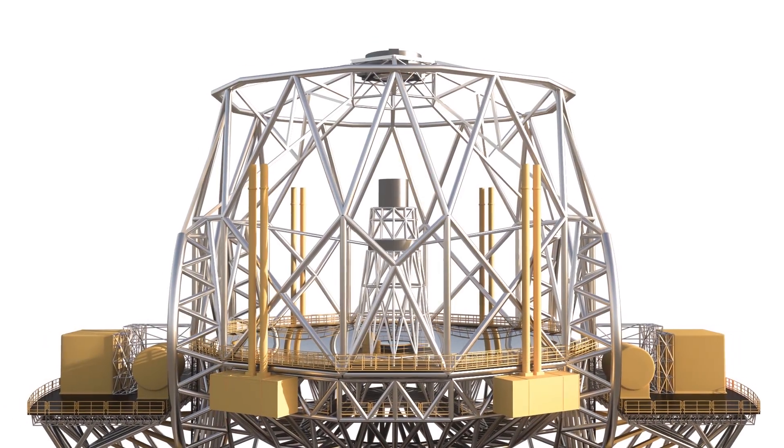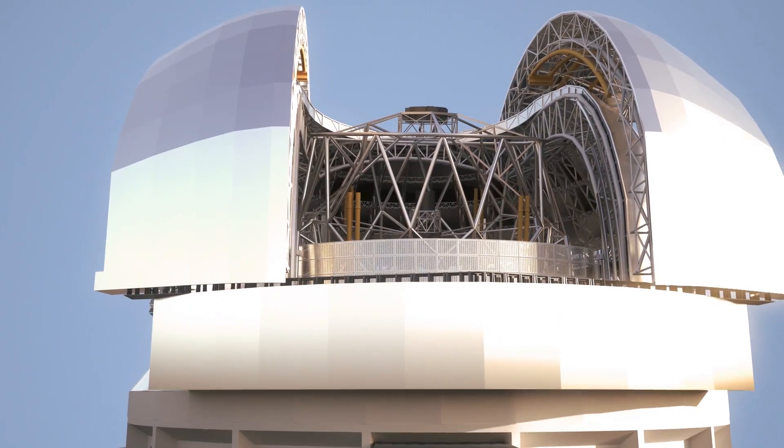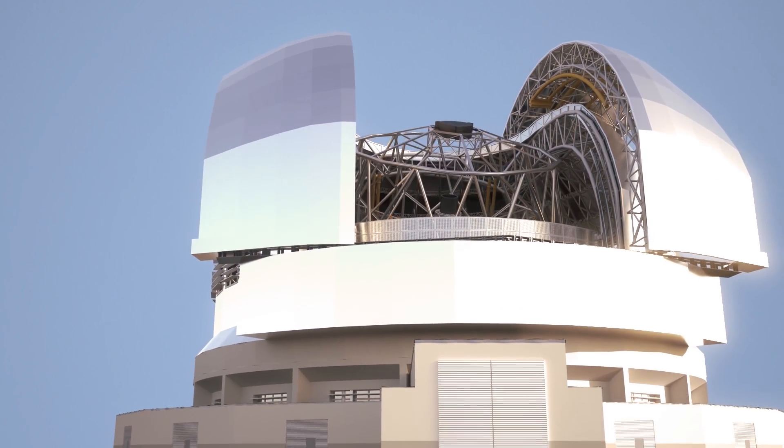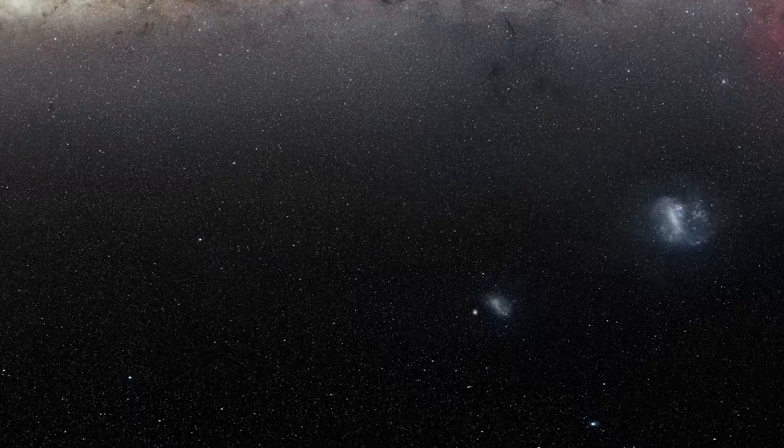In addition to the 798 pieces initially needed to complete M1, an additional 151 spares are to be produced as well. All mirrors are key to the operation of the world's most advanced optical telescope.